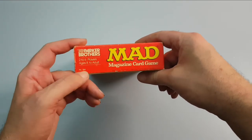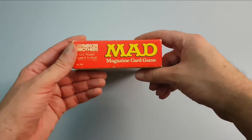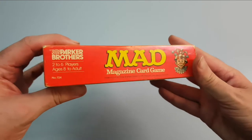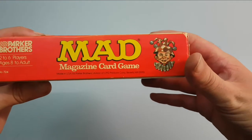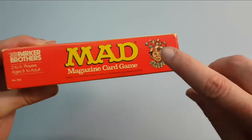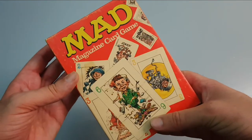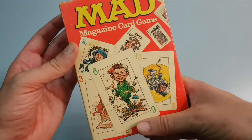It's number 724 of the Parker Brothers line. I'm not exactly sure who did the art for this — it probably looks like a Freas or a Rickard to me, but I'm not quite sure.